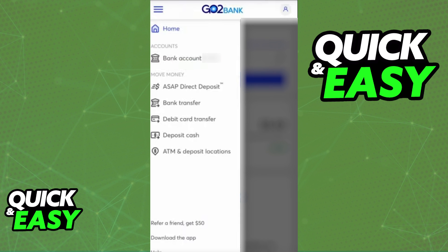The service is called Cash Advance, and you are going to be able to borrow money from GoToBank by using these Cash Advances. Now, how do you do it?